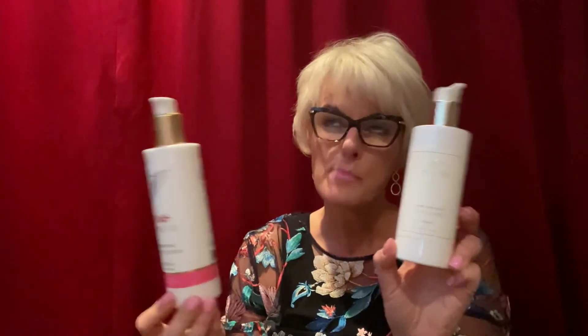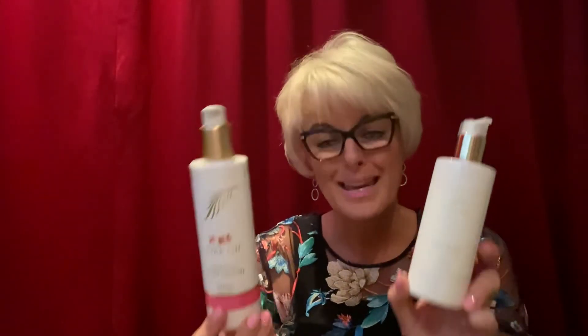Now these two products are the same, but this is just a little bit milder packaging and more discreet if you want to have it out in your bathroom or in your home. I have one sitting beside my chair in the lounge so I can just hydrate my hands at night. Beautiful products from Pure Fiji — these last you ages.